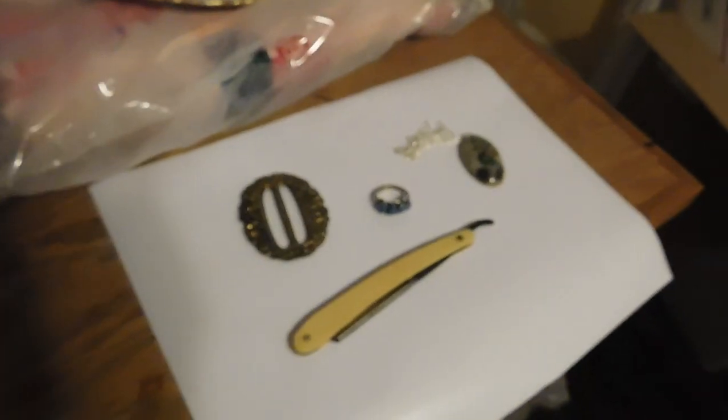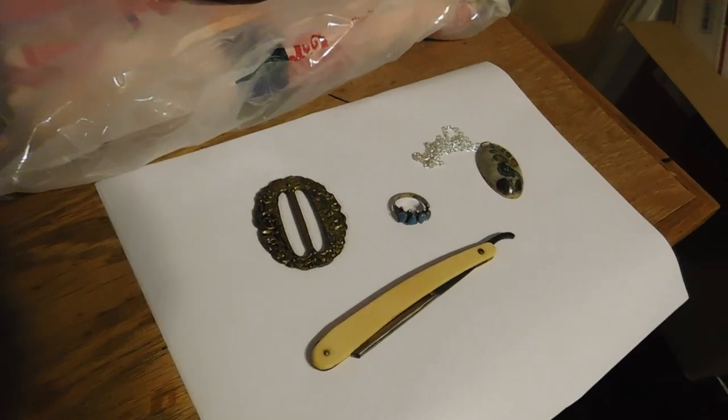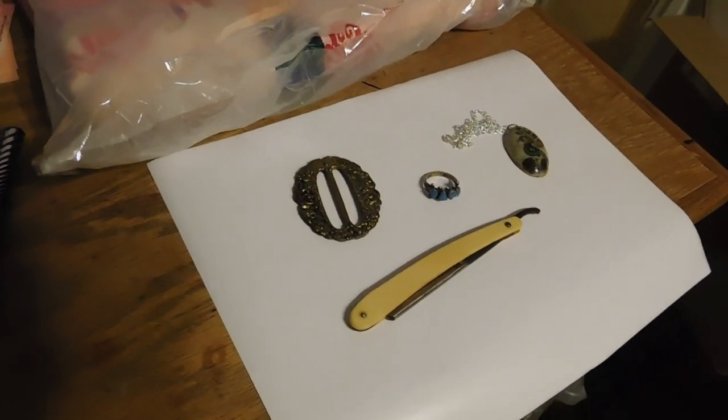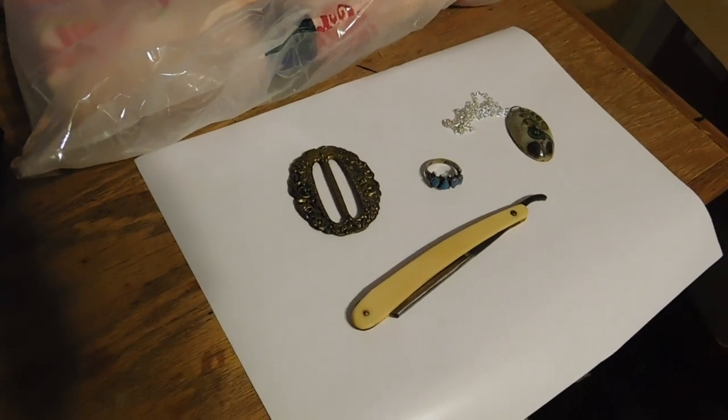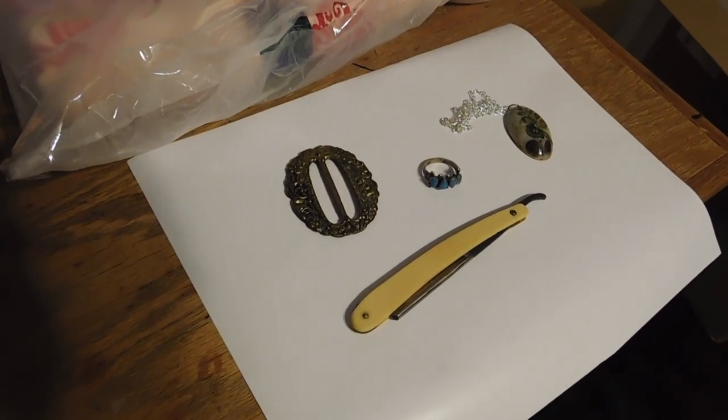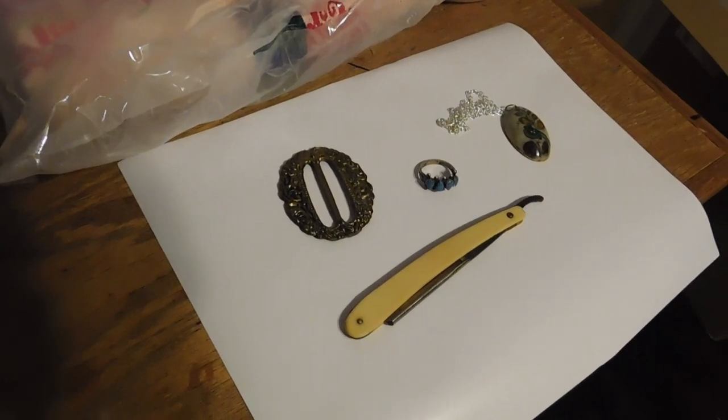Hello, it is Karen Lebo with VintageDazzle.etsy.com. It's late on a Monday, Memorial Day, the start of a new vlog, and I'm going to show you what I'm packing up to ship tomorrow.